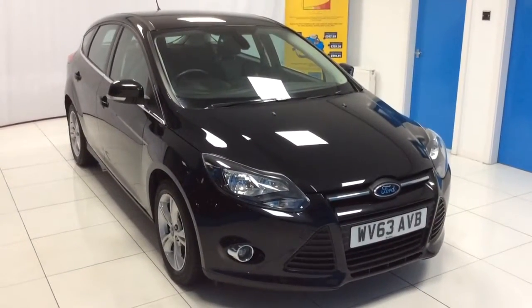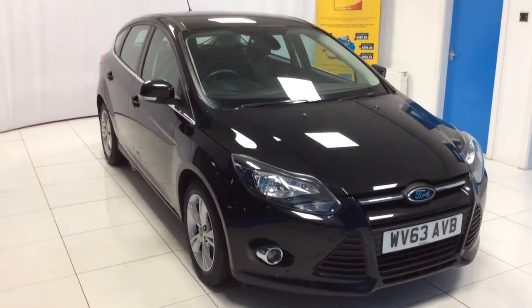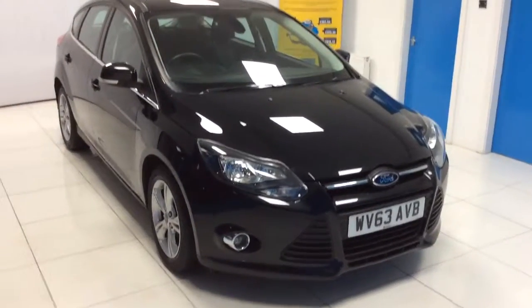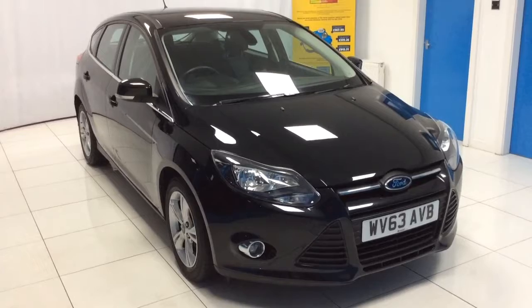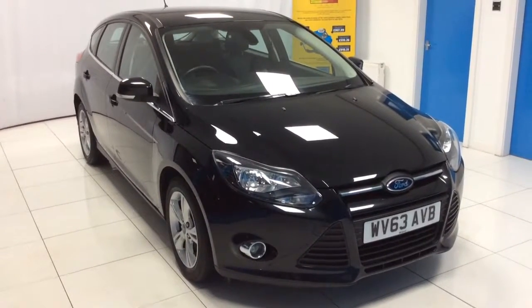The car comes with one former owner and 32,000 miles on the clock. We do have two keys for the vehicle, also a full Ford Main Dealer service history. The car currently has an MOT until October 2018 with no advisories. However, at the point of sale, if there's less than 9 months remaining, a fresh 12-month MOT will be provided for the customer.